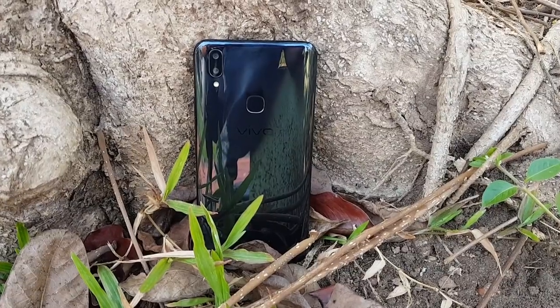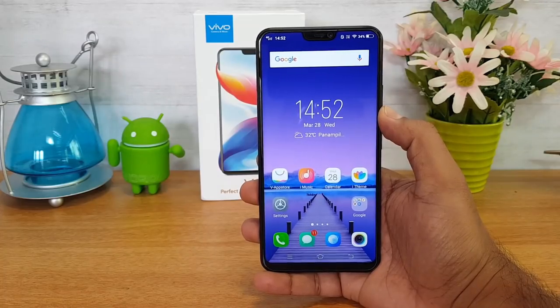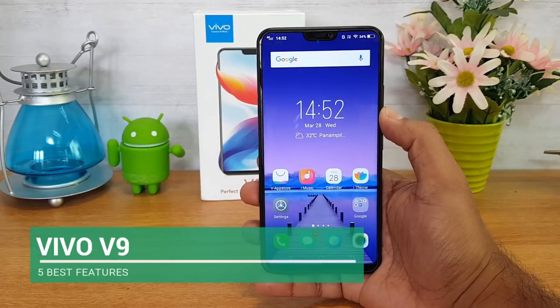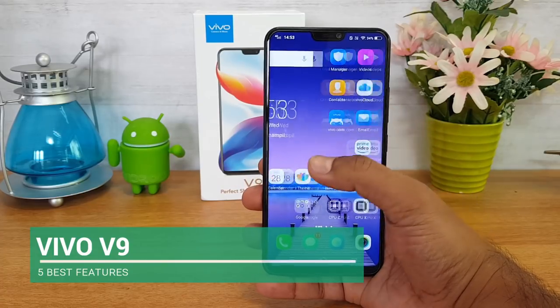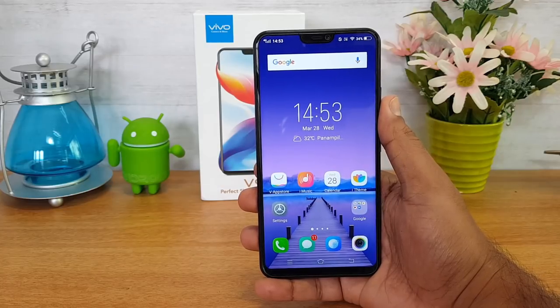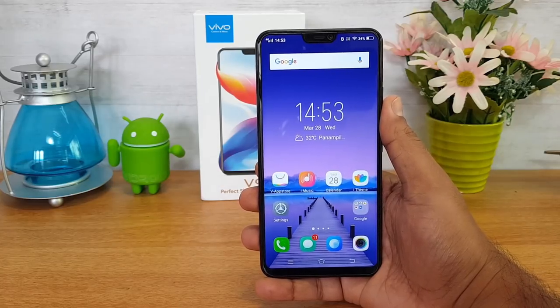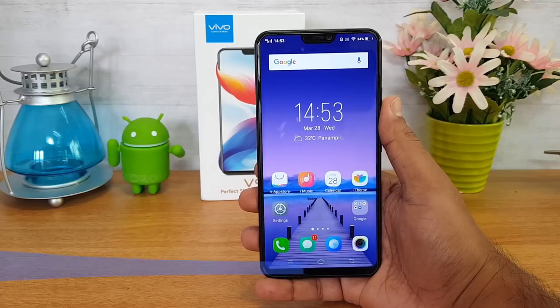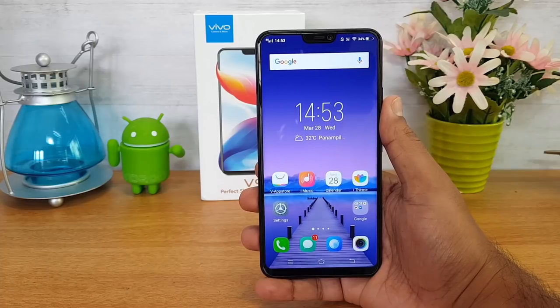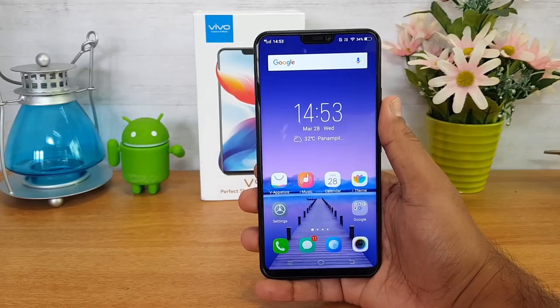Hello friends, welcome to Technique. This is Nirmal here and in this video we are going to tell you the 5 best features of the newly launched Vivo V9. The Vivo V9 is a flagship device from the company, announced in India for a price of 22,990. It comes with quite good hardware, focusing on selfie cameras, and it has a 19x9 aspect ratio display.